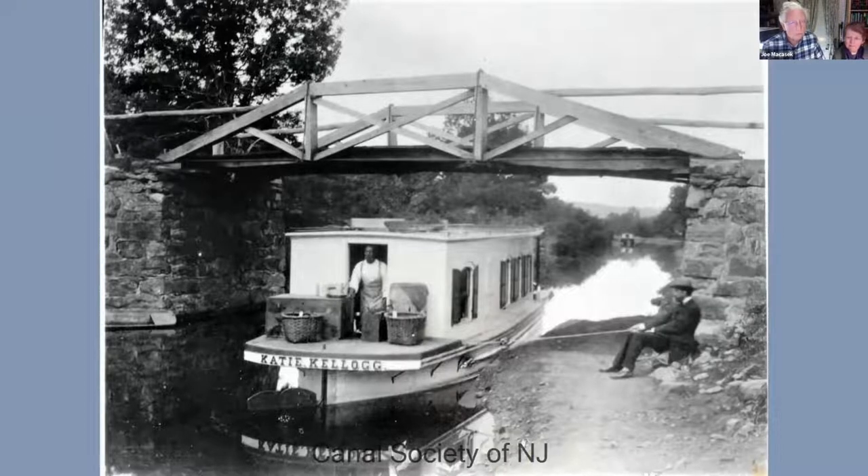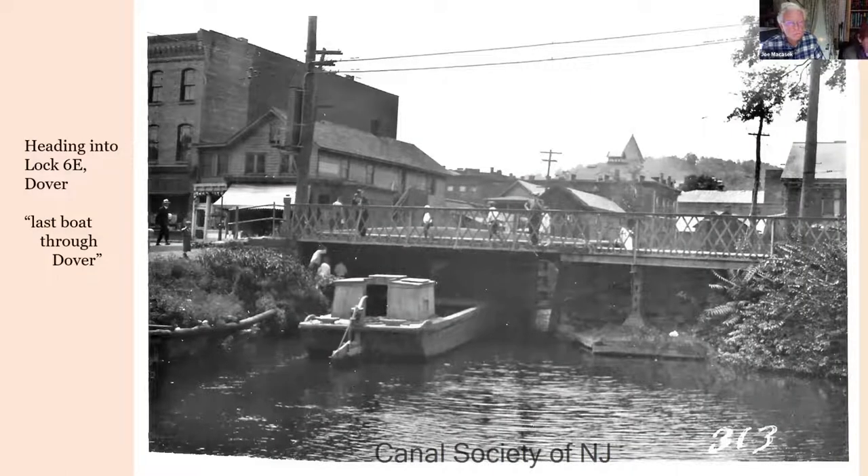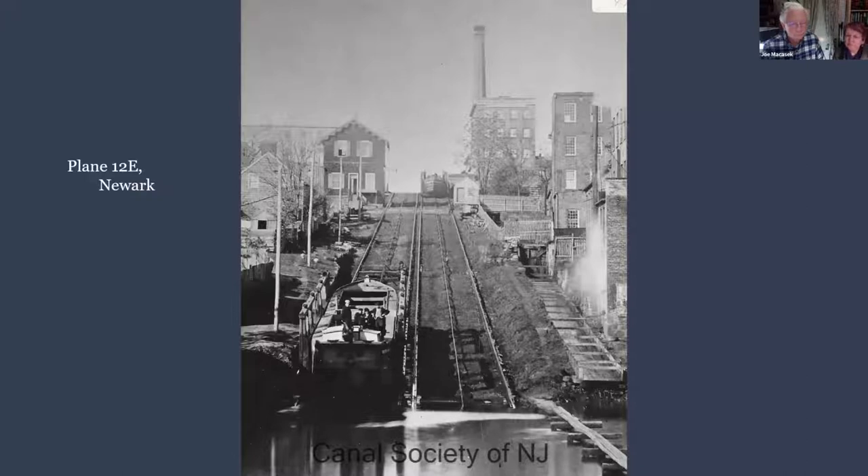Here are some cool snapshots we've put up: the Katie Kellogg boat at Plane 9W in Stewartsville, heading into Lock 6 East in Dover — the last boat through there — a nice picture of Plane 7E in Boonton, and a nice photograph of Plane 12E in Newark.